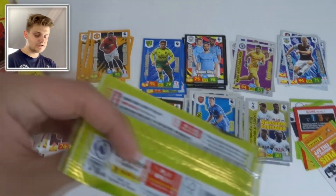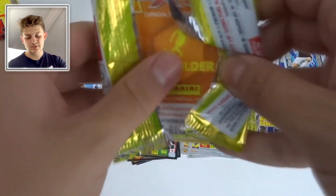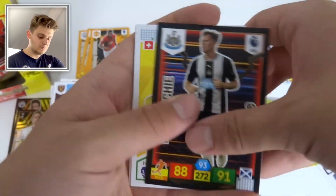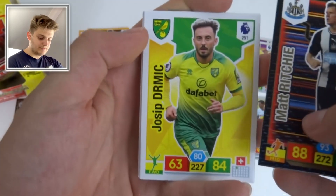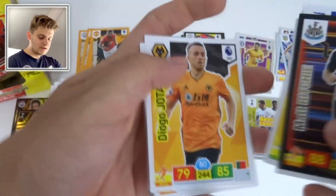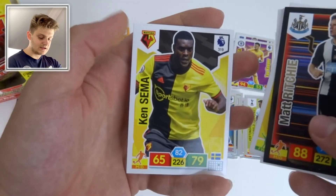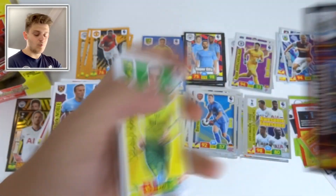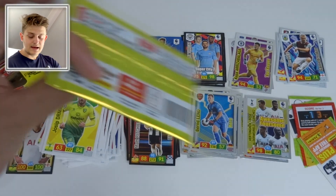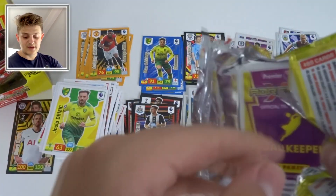Next pack: Matt Ritchie Elite card of Newcastle. We've got Josip Drmic, Saphir Taïder, Seamus Coleman, Diogo Jota, and Ken Sema of Watford. Another Elite card — I do love the look of the Elite ones, though my overall favourites are the Savage Silks, Diamonds, and Golden Ballers.